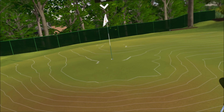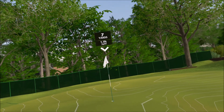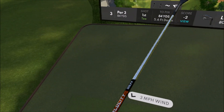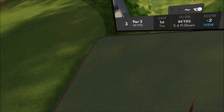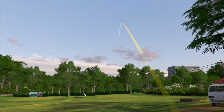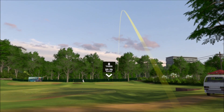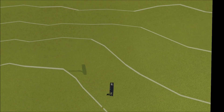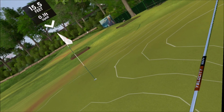84 yards, downhill. Can I take it all the way with the lob? Right here is three yards short. It's a little downhill, got a little help away. I'm going to try it. I'm going to hit it right of the dang trouble — but that was the right club.